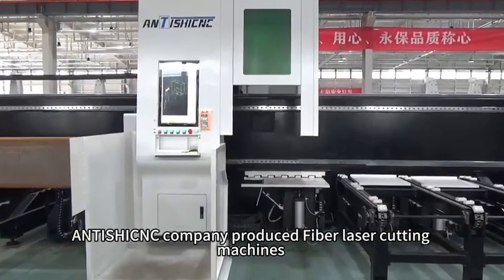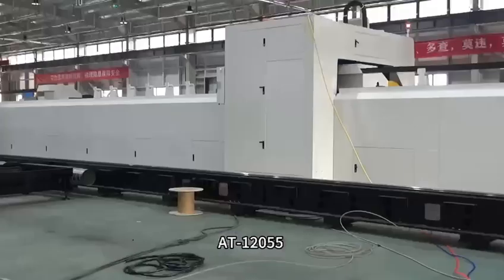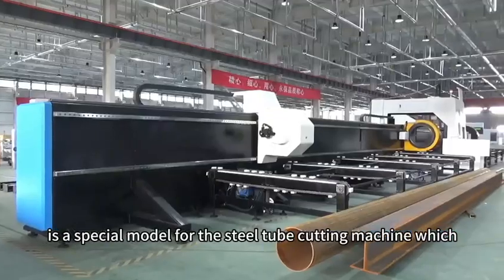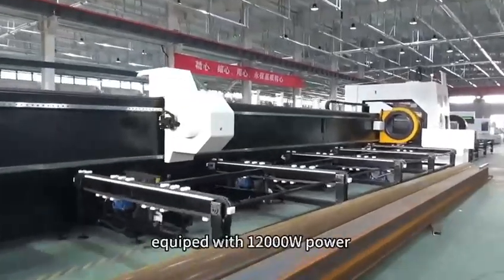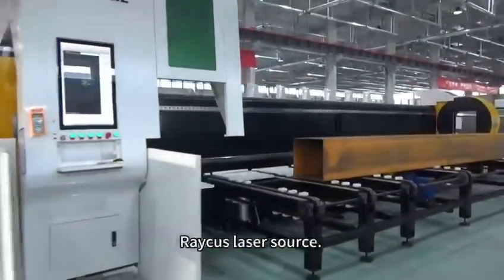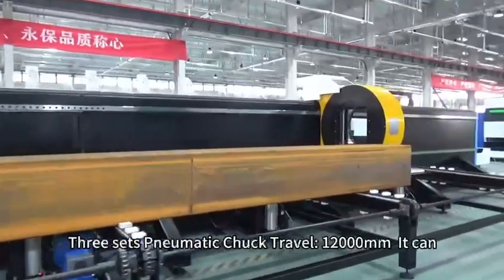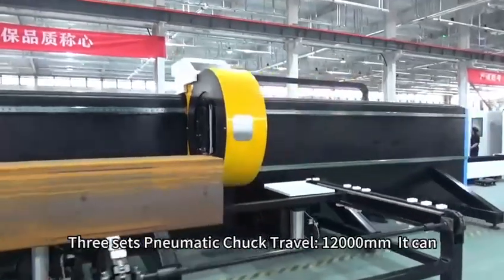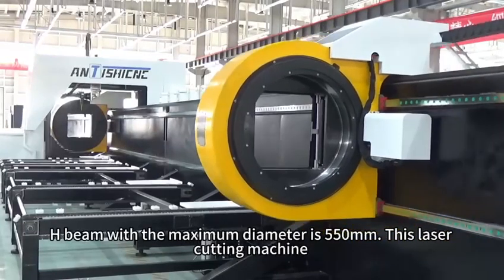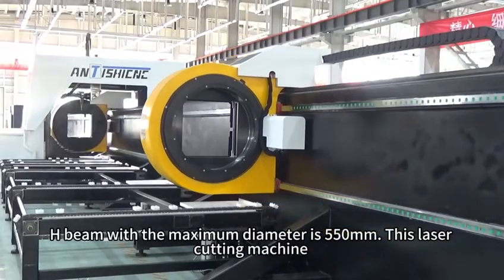Antisha company produced fiber laser cutting machine AT-12055, a special model for steel tube cutting. It comes with 1200W power and a high-grade laser source, featuring three-step pneumatic chuck travel, 12,000 millimeters capacity. It can cut round, square, and H-beam tubes with a maximum diameter of 550 millimeters.